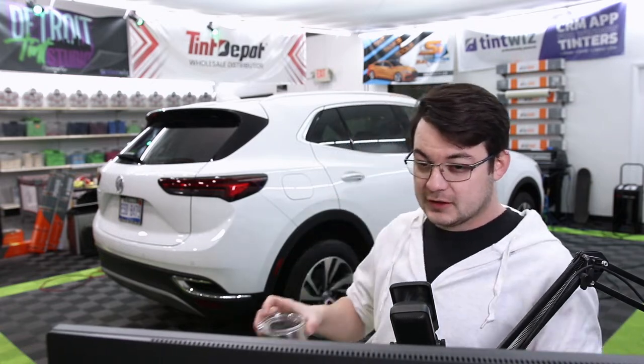Going back now. We got a Buick Envision with little, stupid quarter windows right here. Worse than the Blazer. I don't know how they keep making them smaller and smaller, but they do.